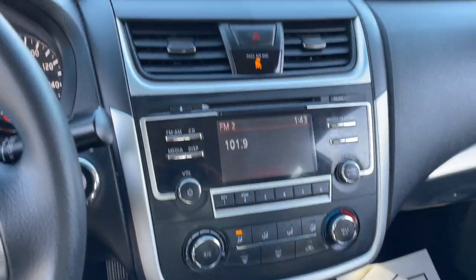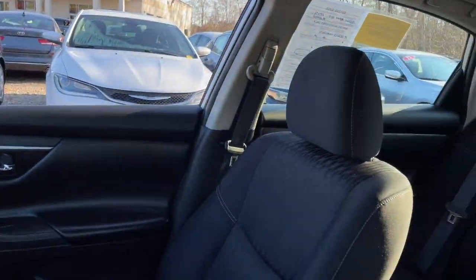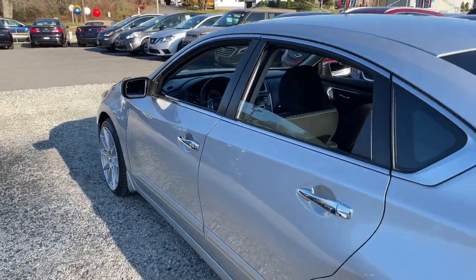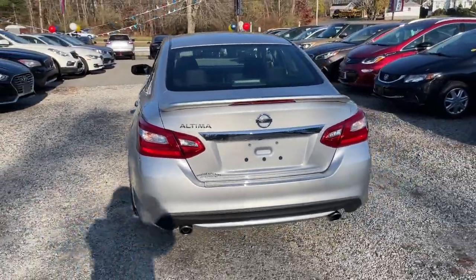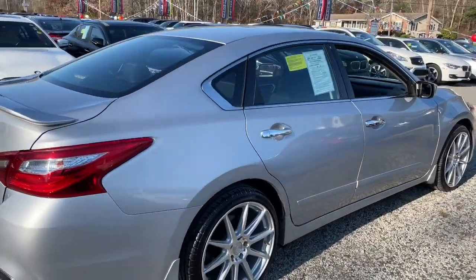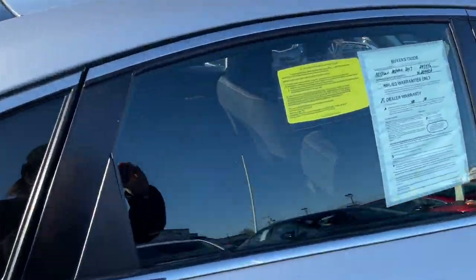The following are some of this vehicle's highlighted options: keyless entry, four-cylinder engine, remote engine start, backup camera, power driver seat, tire pressure monitoring system, alarm, stability control, traction control, and intermittent wipers.